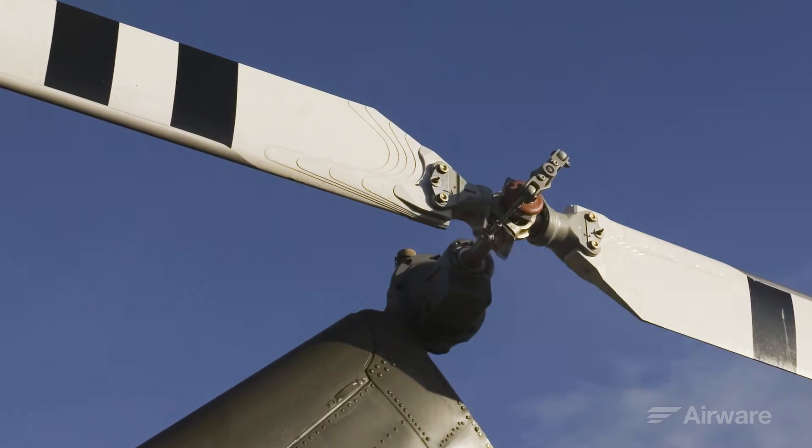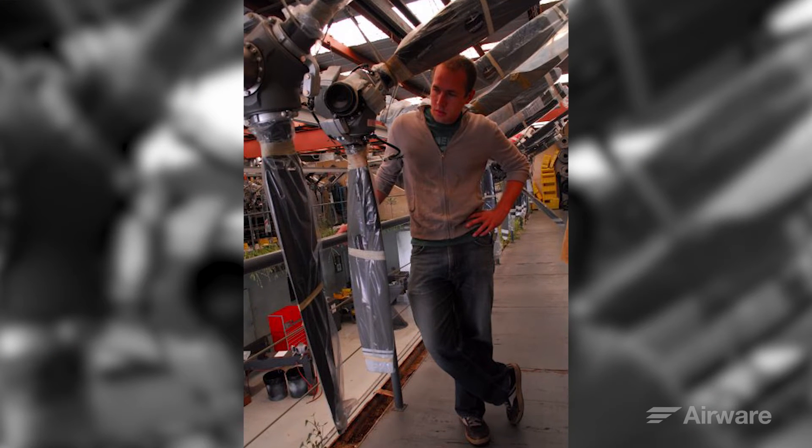I kind of got a leg in the door at a project working with Boeing where we got to do all kinds of fun things like build a tail rotor for a helicopter, building a large propeller for a high altitude long endurance aircraft — really fun, novel aerospace problems.